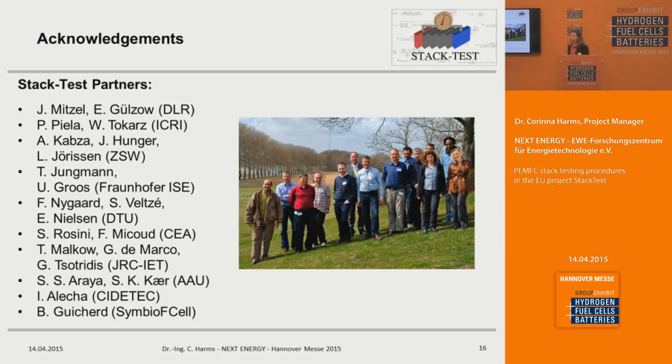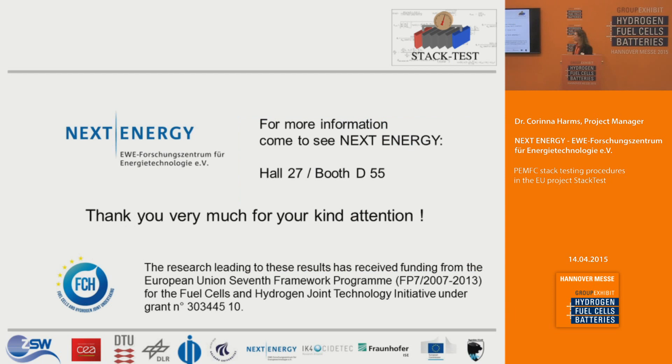I want to thank all of our Stack Test partners who worked on the development of the test modules, test programs, and validation. If you have questions, I would be happy to answer them now, or you can come and visit us at our booth at D55.